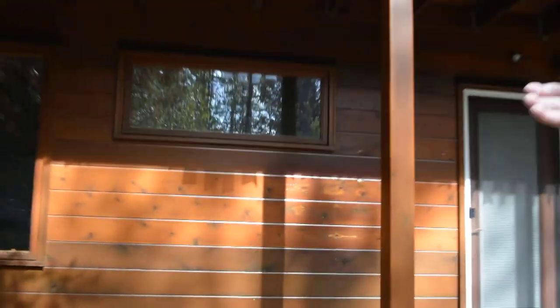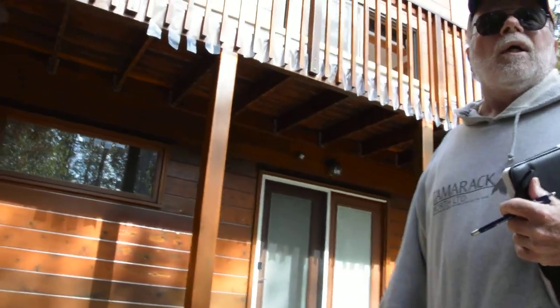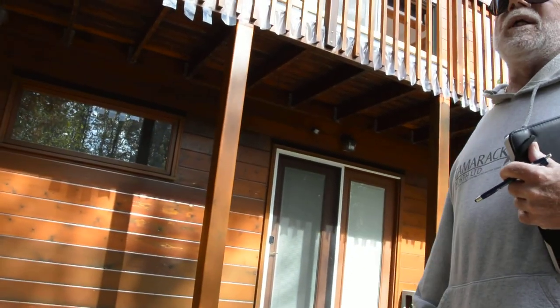They're trouble-free. Take them out, put them in properly, and re-side the house. I would go to a pre-finished vertical siding and put it in properly.